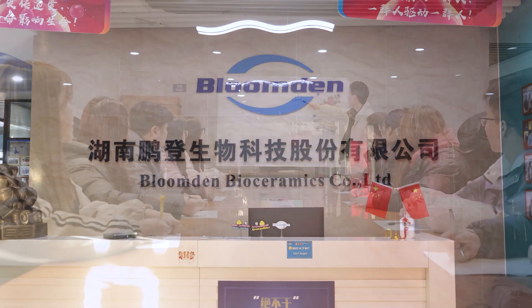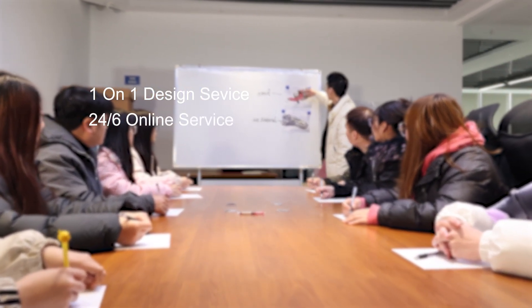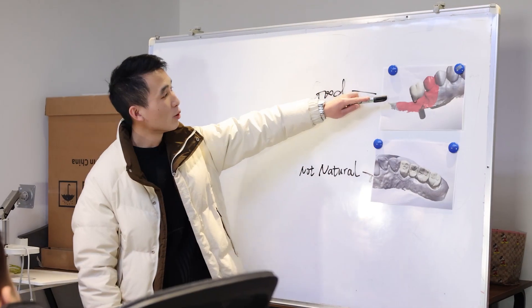Welcome to Bloomington Design Center. We provide one-on-one design service, only 24 hours per day, six days a week, and the cases will deliver in same day.